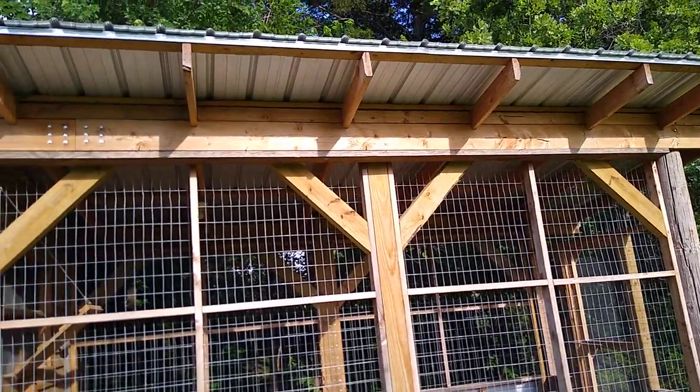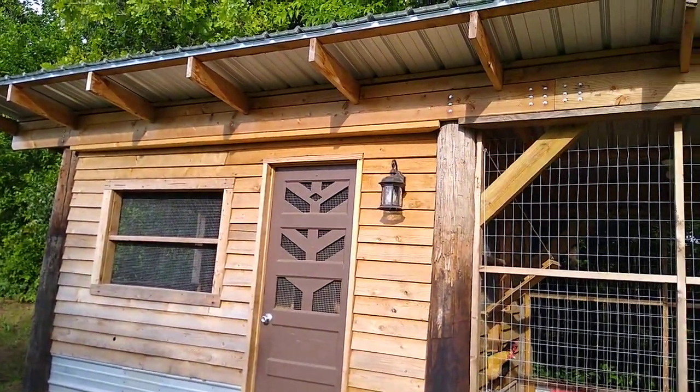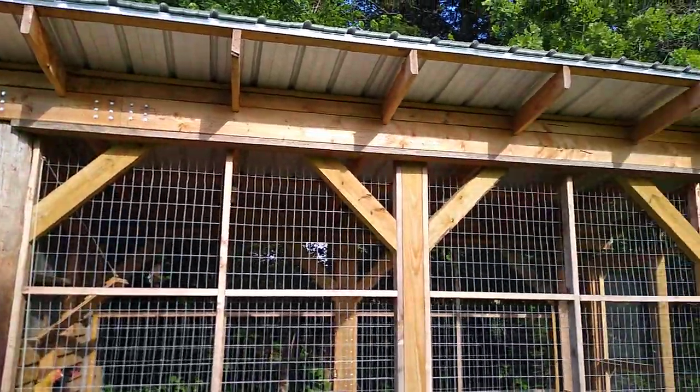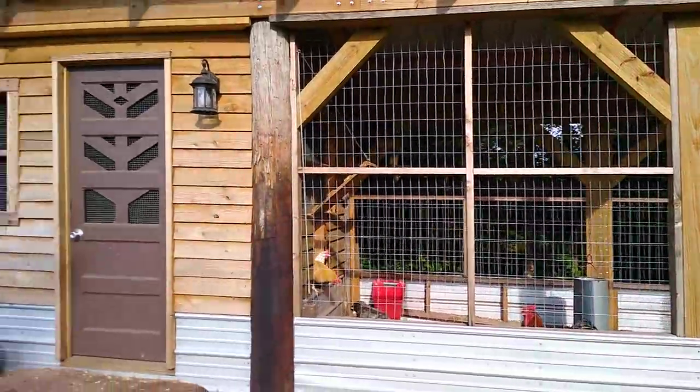What I did buy new was the metal roofing itself at the top, but it wasn't very expensive. It's all post-and-frame construction, and then I built walls between the beams.